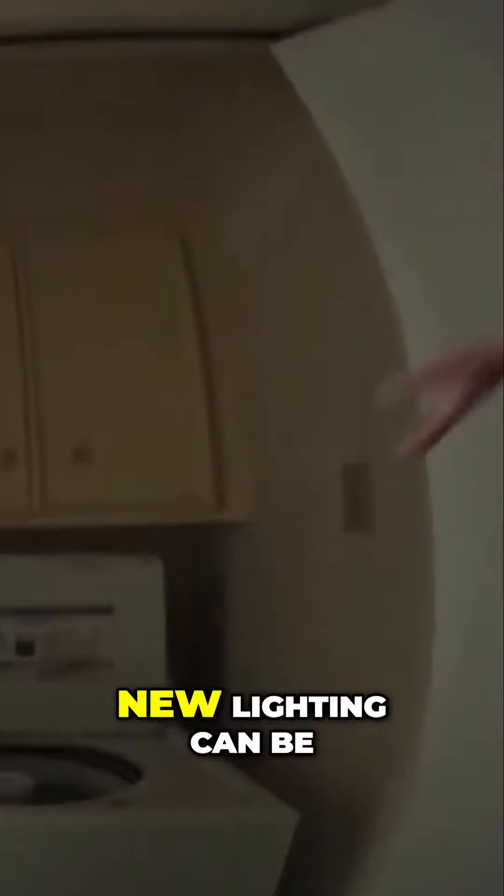This is the laundry — new cabinet, new lighting. It's going to be nice. Tile, wood floors all throughout.